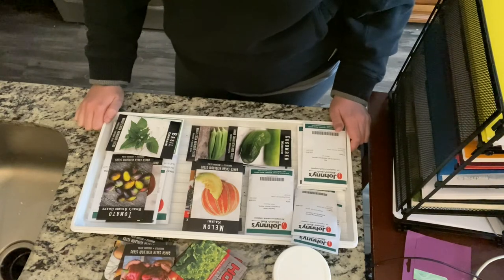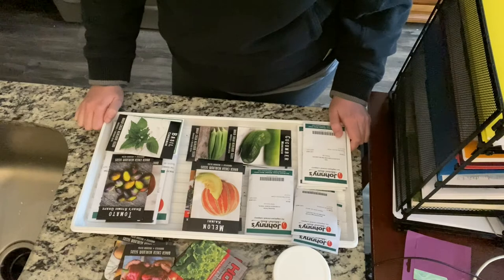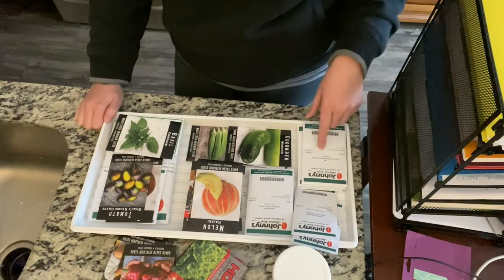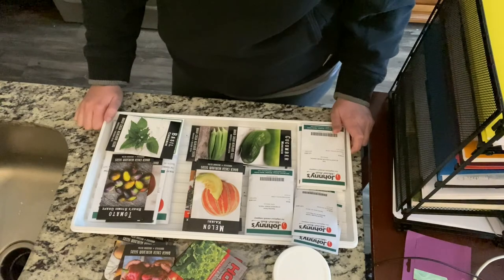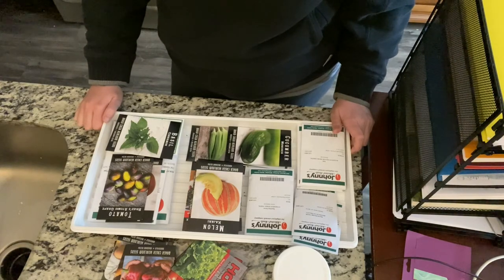That's what I have for right now. I'll try to throw up some pictures of the varieties I ordered from Johnny's, but I'm not a great video editor so I won't make any promises.